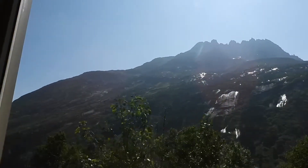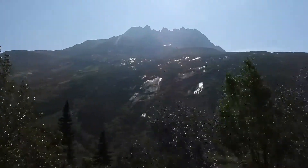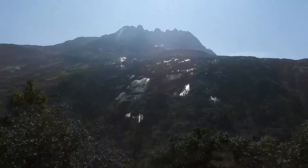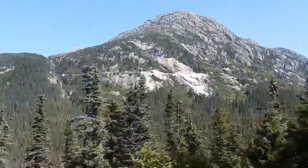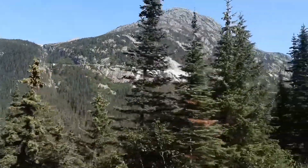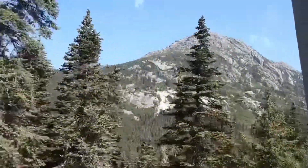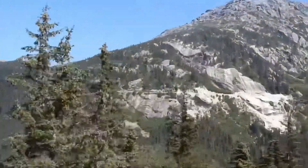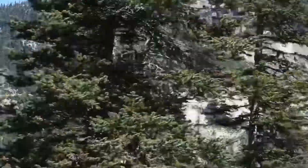If you do have sunglasses, I would recommend putting them on — it will help you see that icy blue much better. Up there is the steepest portion of our track. We're going to be climbing at a 3.9% grade, which means that for every mile of track we move forward, we're going to be gaining right around 206 feet in elevation. So if you're afraid of heights — too late.